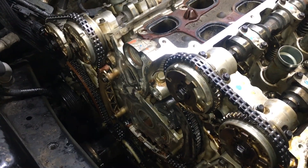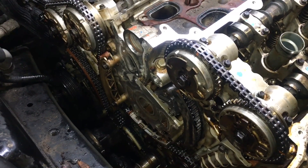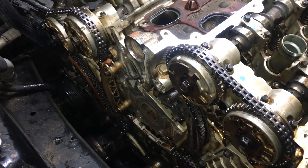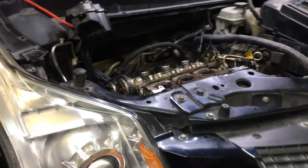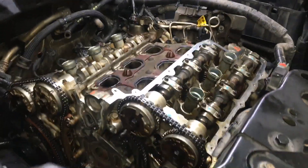That's just kind of my two cents on this. I've seen it on other models with these early GDI motors. If you have any thoughts or comments, I'd like to hear them. Anyways, thanks for watching the video. If you enjoyed it, please like and subscribe. And if you have any questions, you can always comment down below. Thanks for watching.